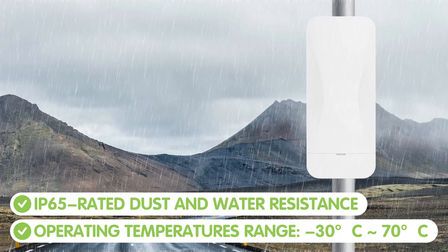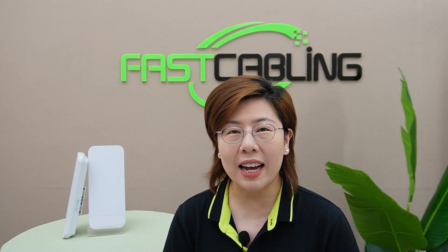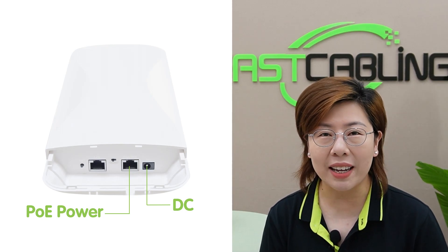It's also designed for harsh outdoor environments. The device features an outdoor engineering plastic casing and professional components, offering IP65-rated dust and water resistance. It can withstand extreme weather conditions from wind and sun to rain and snow, and operates reliably in temperatures ranging from minus 30 degrees up to 70 degrees Celsius. Installation and power supply are convenient, with support for wall or pole mounting, included cable ties, and both DC and PoE power options for flexible deployment and maintenance.